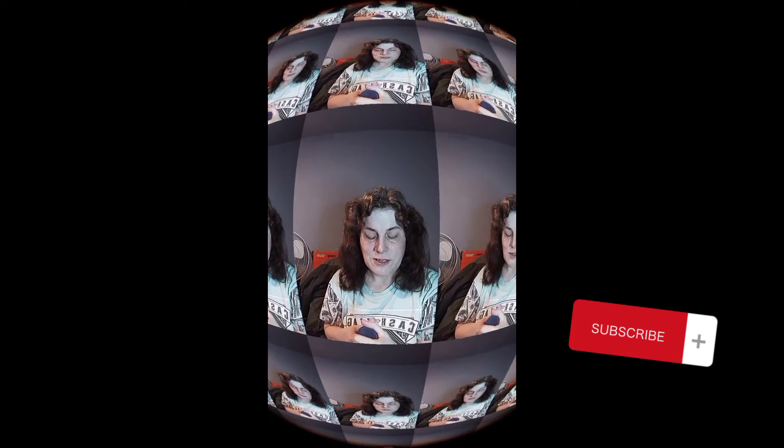Hi guys, I'm bringing back another empties video — this is March empties. First up is the Bolero facial wipes in rose and aloe — I really enjoyed those. I also finished up Dollar Tree cotton rounds, which I really enjoy as they don't fall apart when you use them.